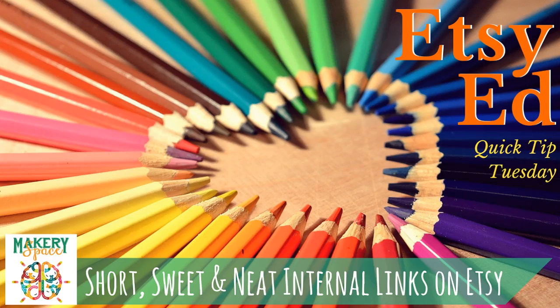Hi fellow Etsy seller. Today's Quick Tip Tuesday has to do with internal links in your product description. They're really helpful for the customer's experience as they navigate your shop and find related products and sections, and they can also be really helpful for search engines.